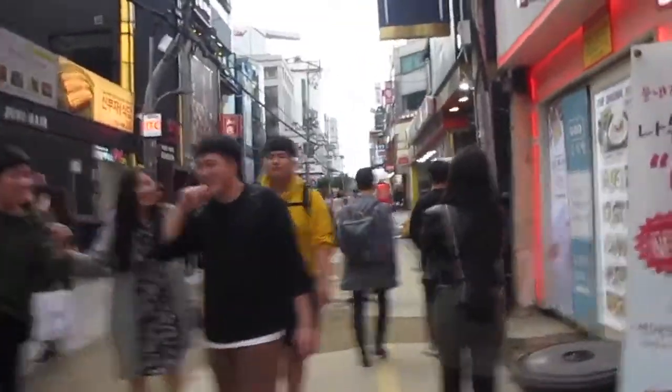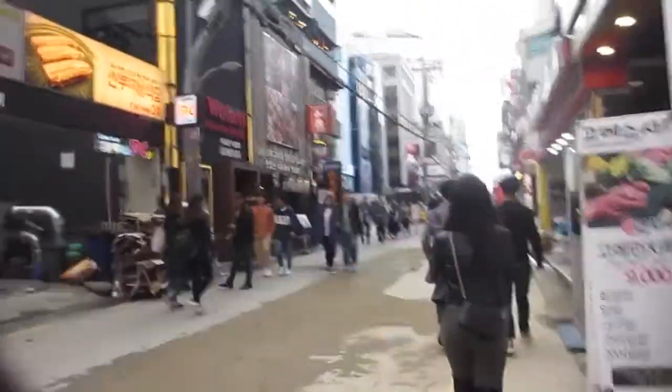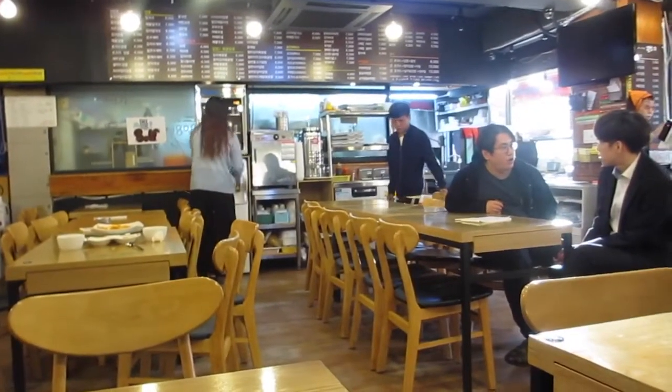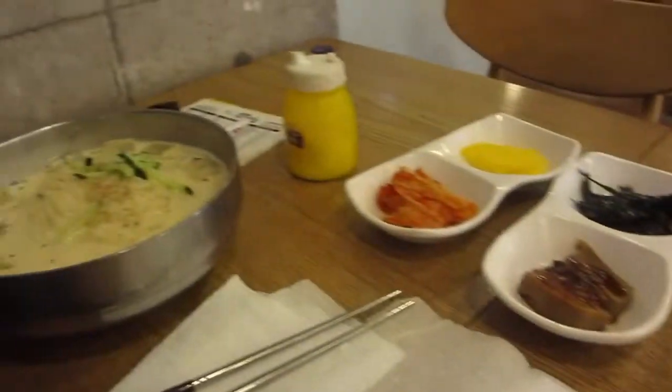We're looking for food right now, hopefully we can find like a cool bulgogi place. This is what the restaurant looks like — it's not really a restaurant, it's more like takeout but you can dine in. We went to a bulgogi place and just got like a soup. We just finished eating.